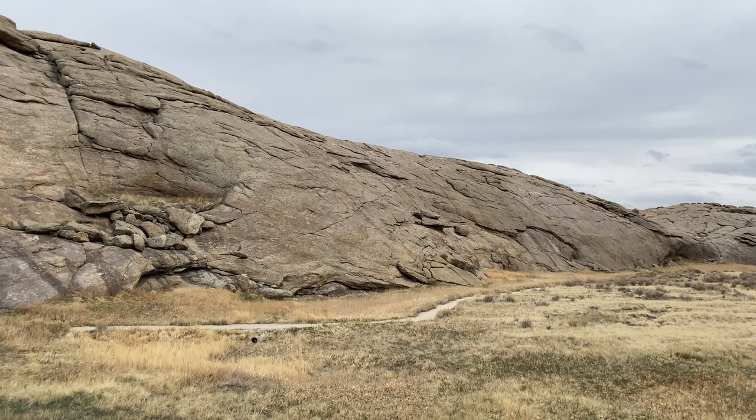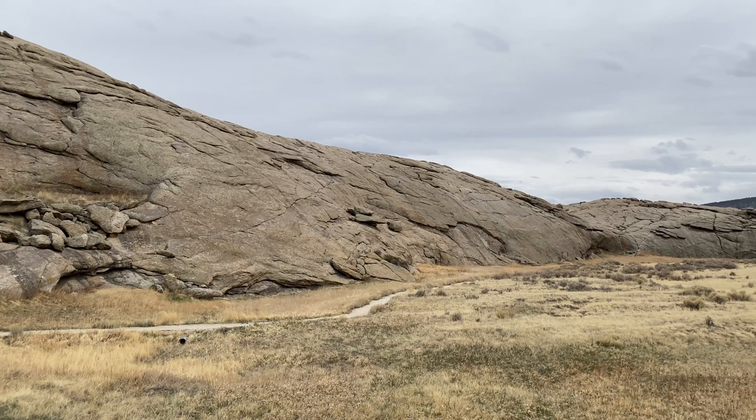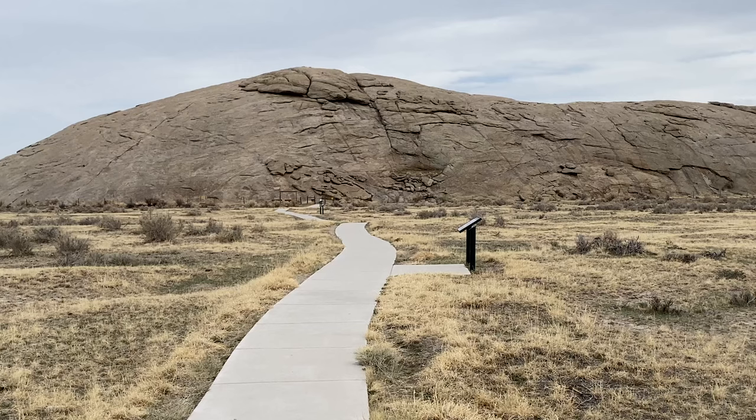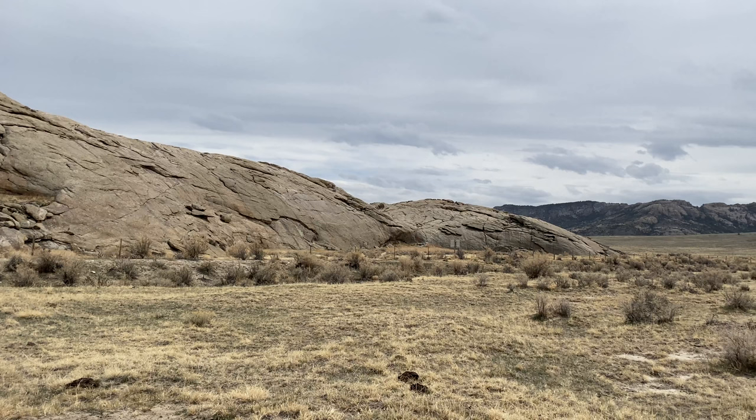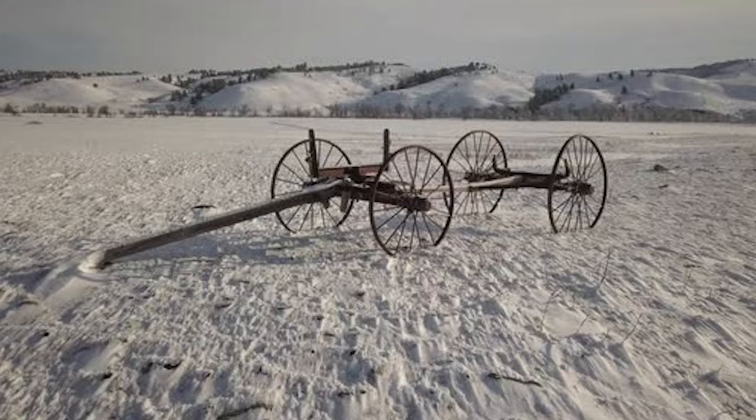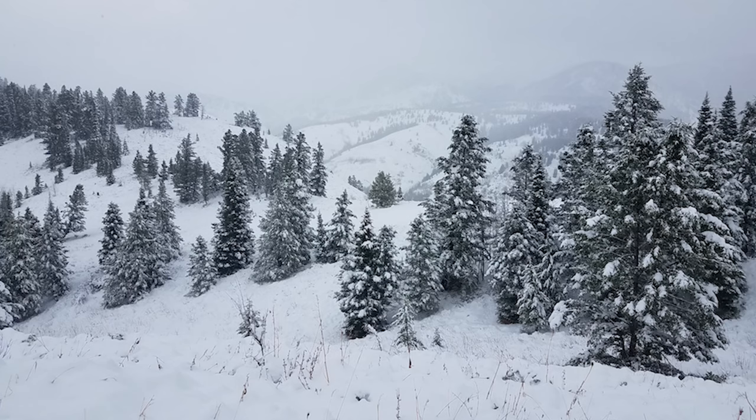Perhaps a major reason that this spot is known as Independence Rock is because westward travelers understood that if they reached here by early July, they would have time to make it past the Rocky Mountains and, most likely, to their destination before the harsh winter weather set in. In other words, it was a welcome safety marker on their progress.